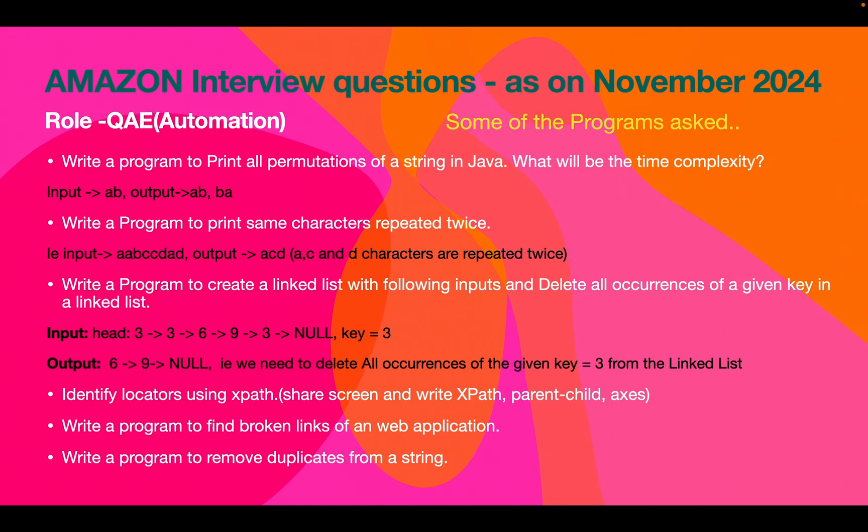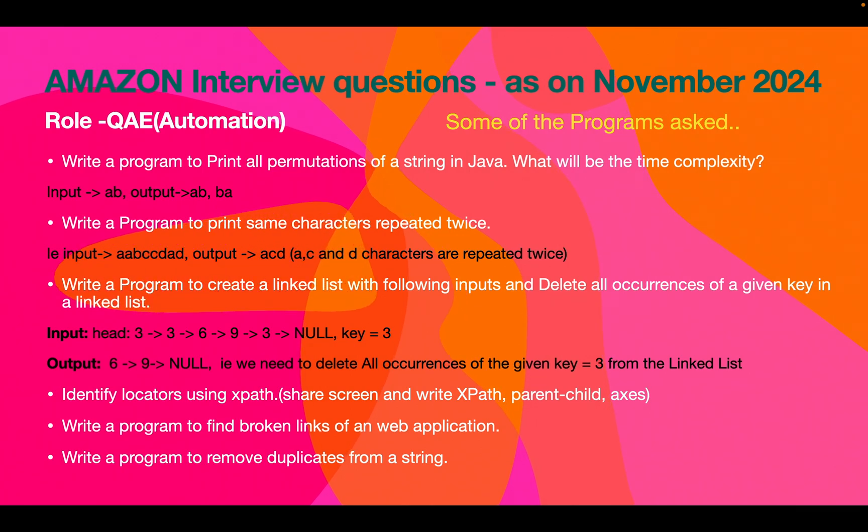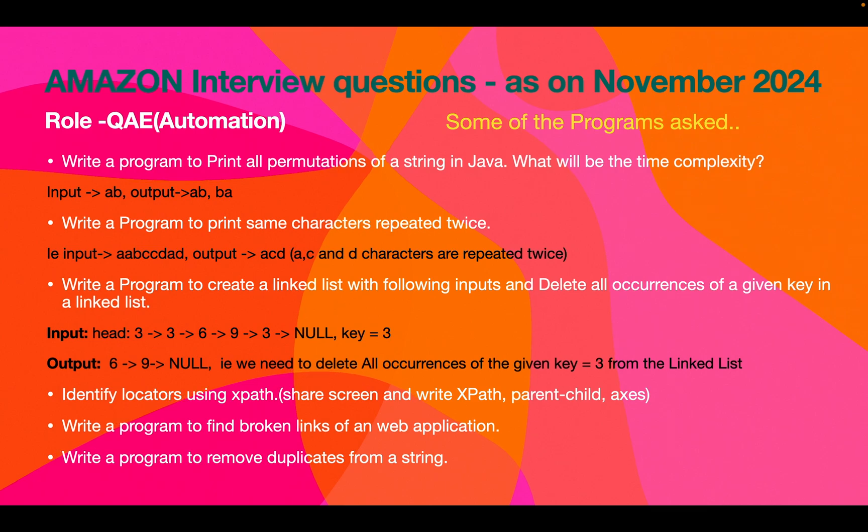For coding questions: write a program to print all permutations of a string and state the time complexity. You can write in whatever language you are comfortable with. The input given was 'ab' and the permutations are 'ab' and 'ba'. You have to share your screen and write the programming logic to get this solution.